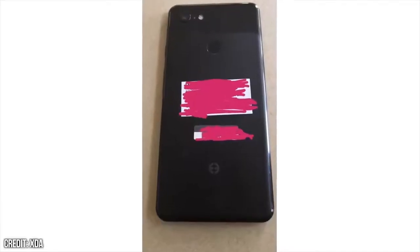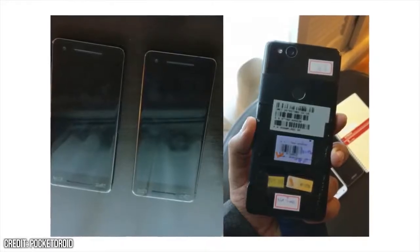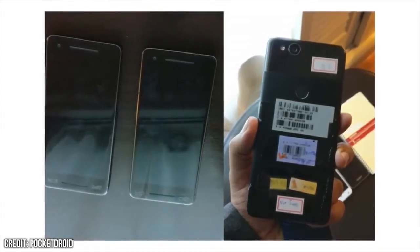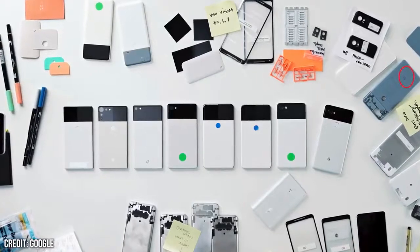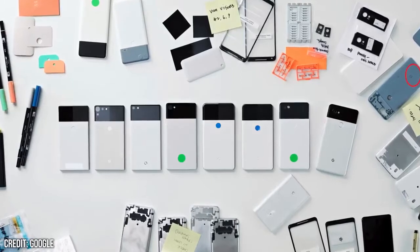You might have noticed this snazzy logo on the back of the device, and clearly that's not a Google logo, but we've got reason to believe that this is a code Google uses for its prototype phones. What you're looking at now is an official image Google shared, showing the prototypes they went through until their final Pixel 2.